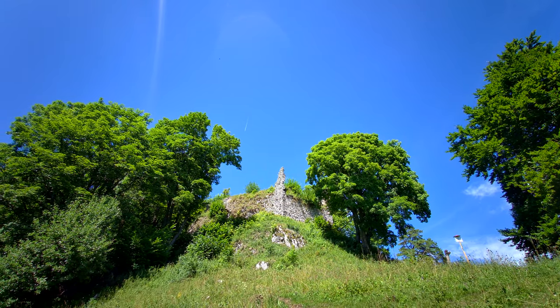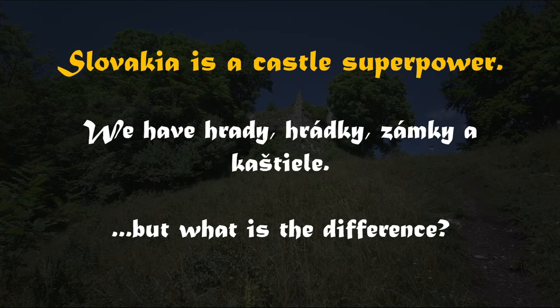But let's go back to the castle. When it comes to the number of castles, Slovakia is a superpower. We have hradi, hradky, zamky, kaštiny — all sorts of things.